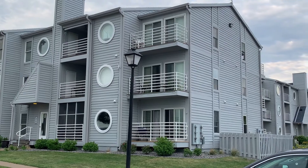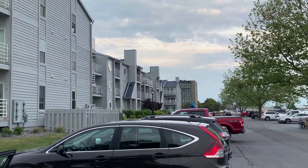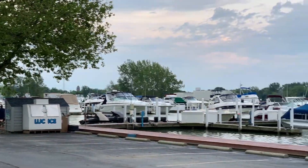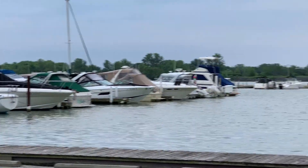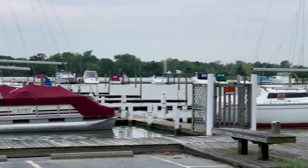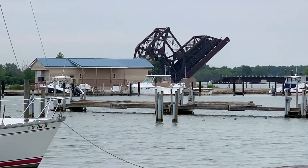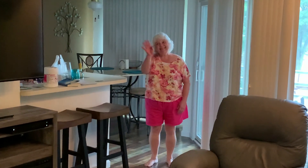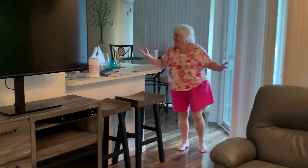I believe we're right there on the corner. Here's all the boats. There's Kathy, Valerie's mom. She invited us up for the weekend. Thank you so much for inviting us.